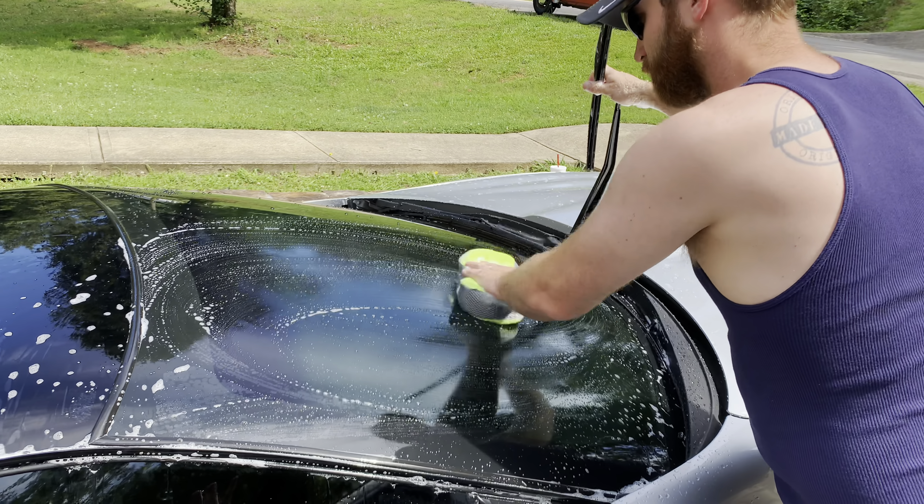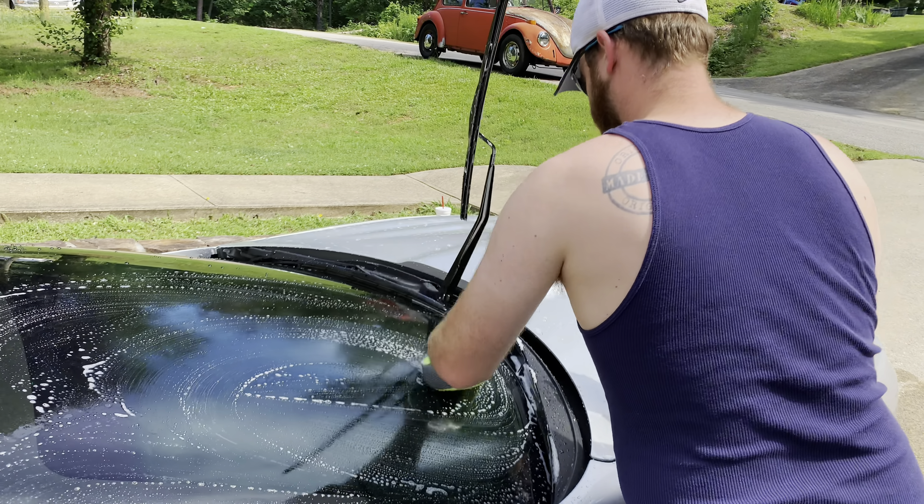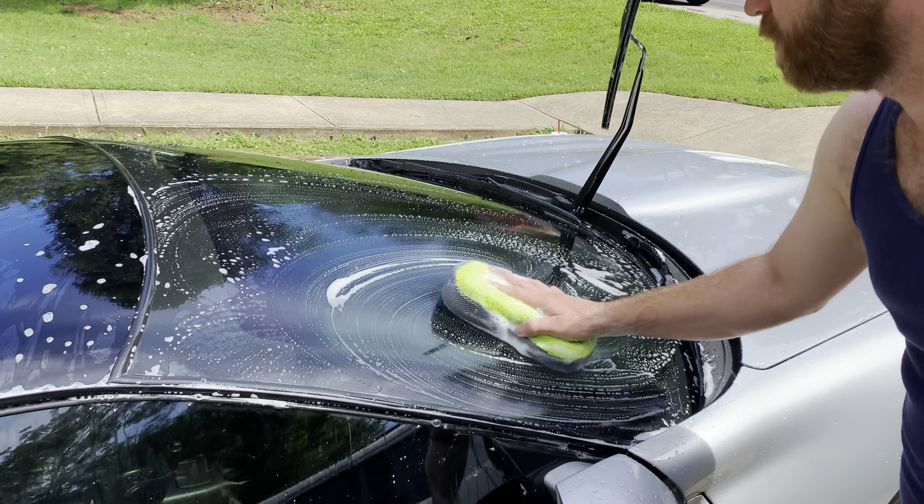Yeah, so not a very fast speeding ticket — 14 over sounds pretty fast, but anyway, we're gonna get this thing washed up.